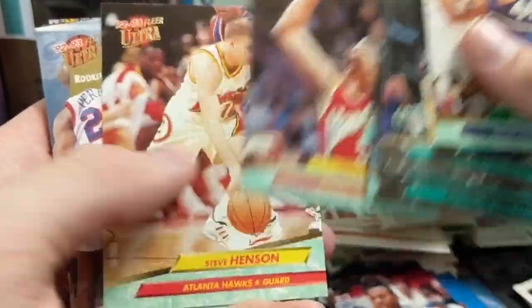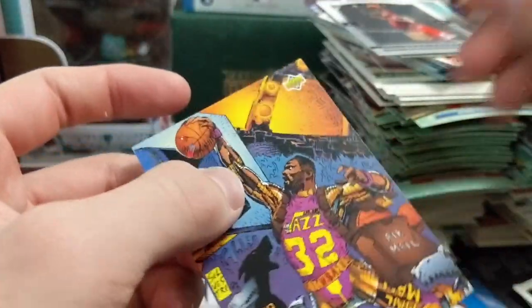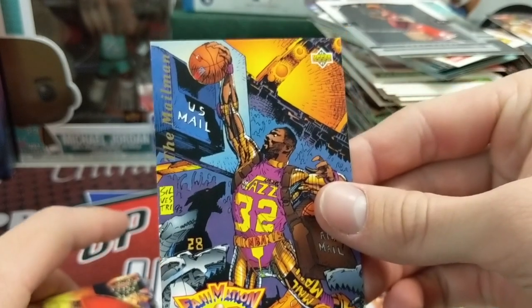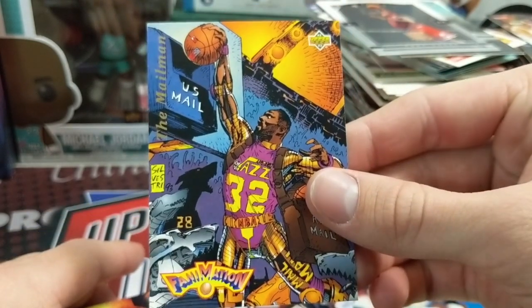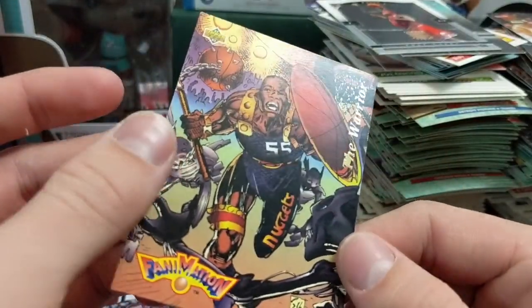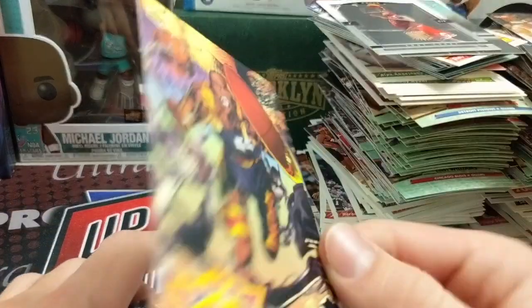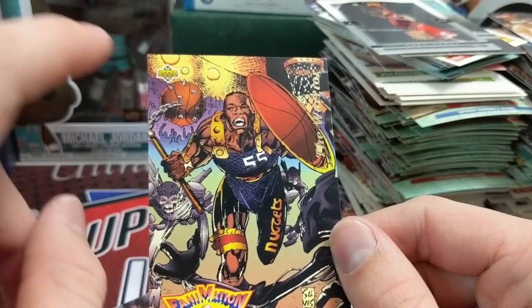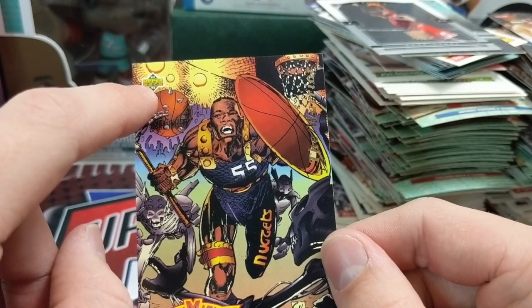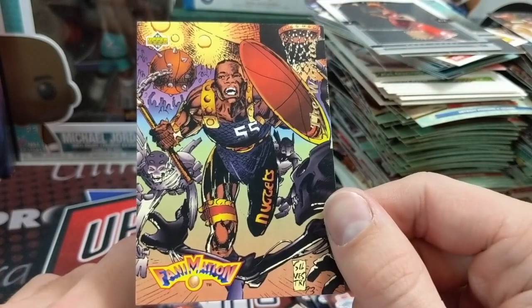Oh — that's a cool card. Is that the Mailman? Yes — it says 'US Mail' up top and 'Mailman' on the side. That is actually a really sweet looking card. Let me see — this is 93, same set as the other Upper Deck stuff. 92-93 Upper Deck on the front with the Upper Deck symbol. There's another one — those are cool. The Warrior.